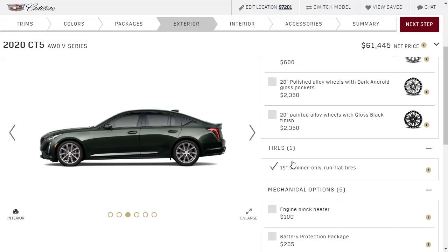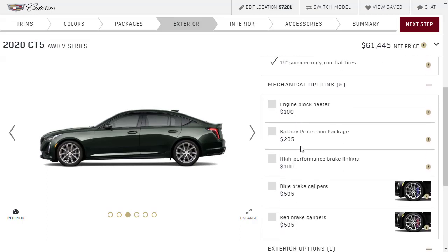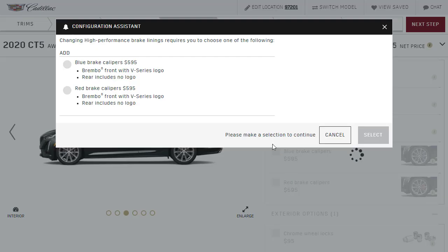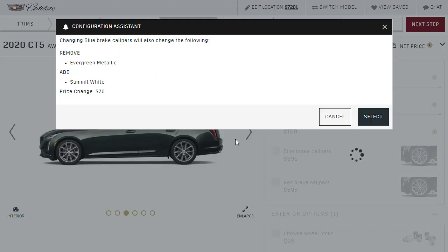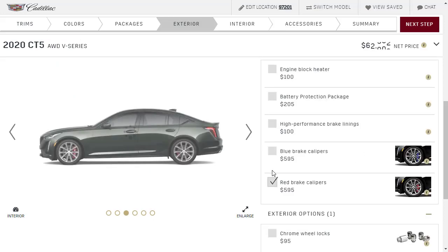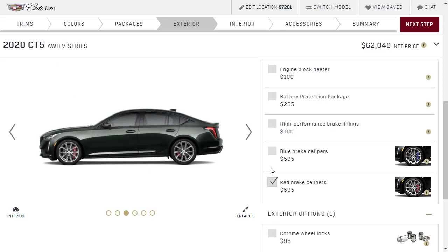High performance brake linings — why not? What color brake calipers do we want, blue or red? I want the blue brake calipers, but it looks like they're telling me it doesn't go with this exterior. And apparently red doesn't go either. That happened to me the last time too — silly, doesn't go. So we'll move on to interior.